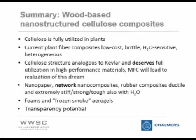Skipping to the summary: you could say that we should show cellulose more respect. Cellulose is a fantastic material, and we should use it so that cellulose becomes happy with our utilization of it.